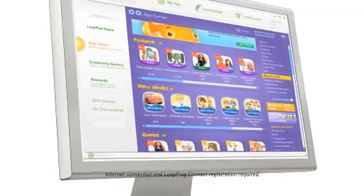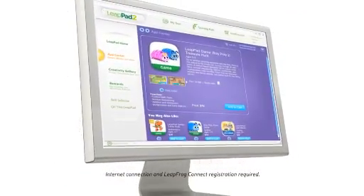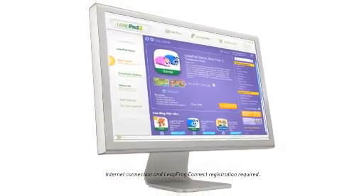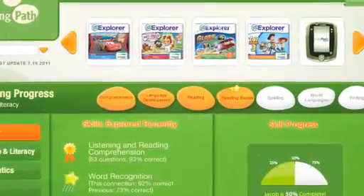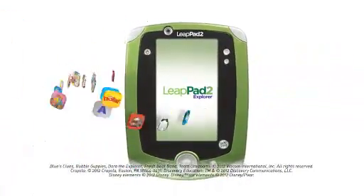Stop! I'm the Sheriff! The LeapFrog App Center is always just a click away, so you can extend the learning instantly by downloading new apps. And while you're online, see and share your child's achievements on their personal learning path. Put a world of learning at their fingertips with LeapPad 2!